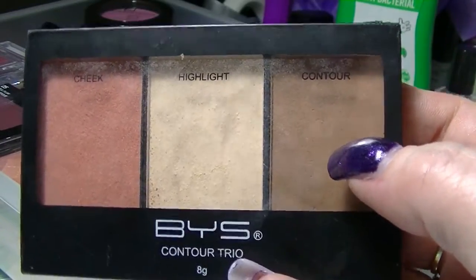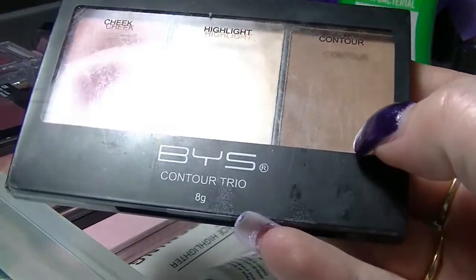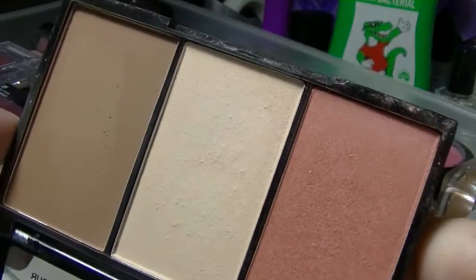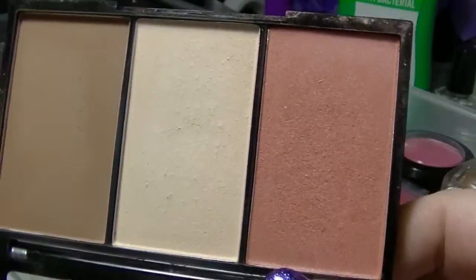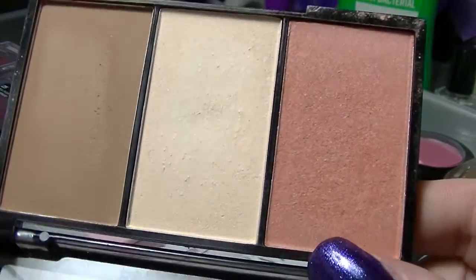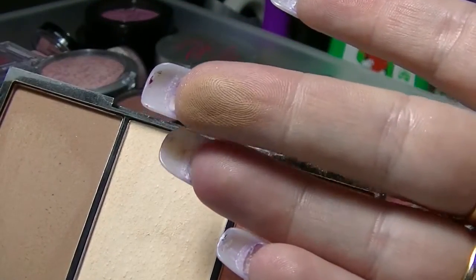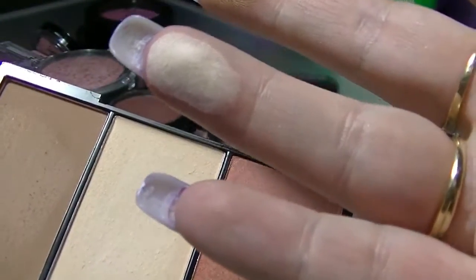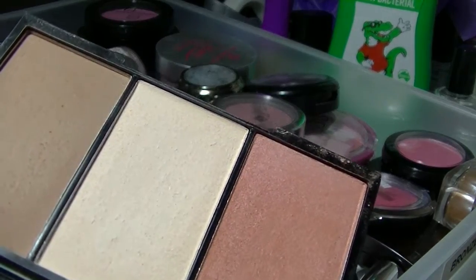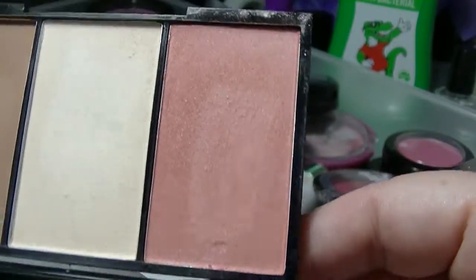Next one is one of my favourite contouring type palettes, although the highlighter is not great — it's okay. This is from BYS, which is a brand that you get at Kmart in Australia. Low cost and pretty good quality. I have quite a lot of their nail polishes because they are really, really good. This was actually in my kit for when I was doing beauty school and when I was doing some makeup stuff with other people because it is just universally quite good. This is actually in the shade O2 Sweet.